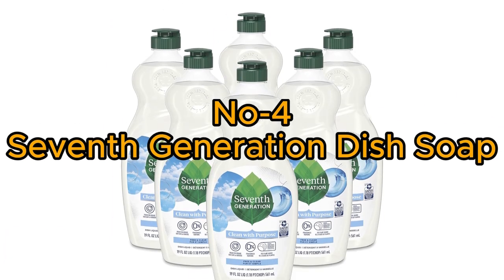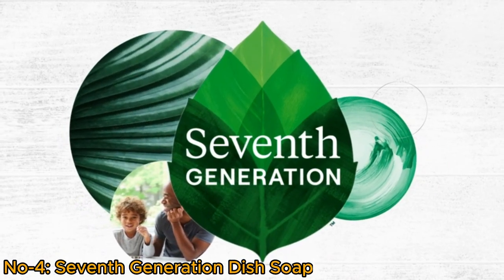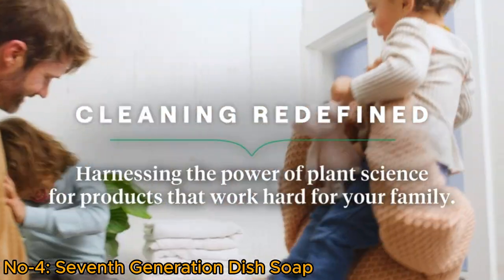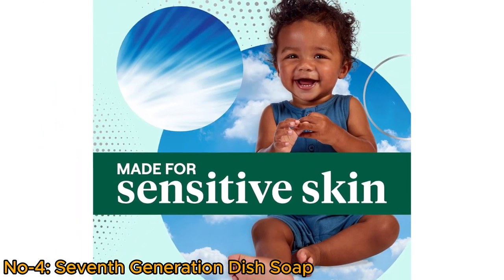Number 4: Seventh Generation Dish Soap. Seventh Generation Dish Soap Liquid, Fragrance-Free, delivers powerful cleaning with a plant-based, biodegradable formula. Ideal for sensitive skin, it's dermatologist-tested and hypoallergenic.